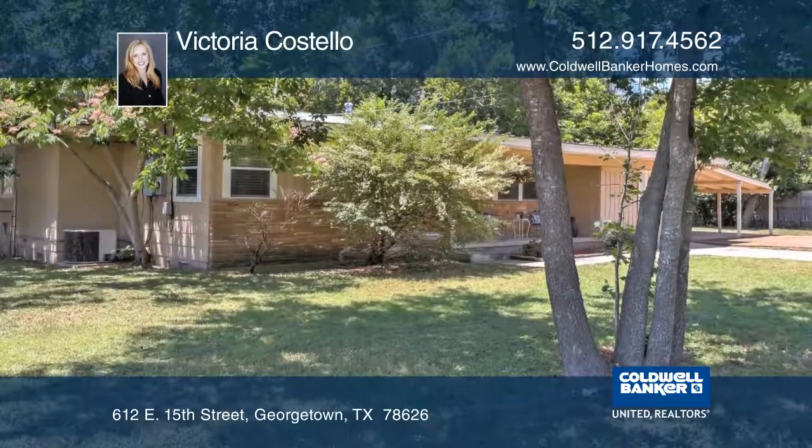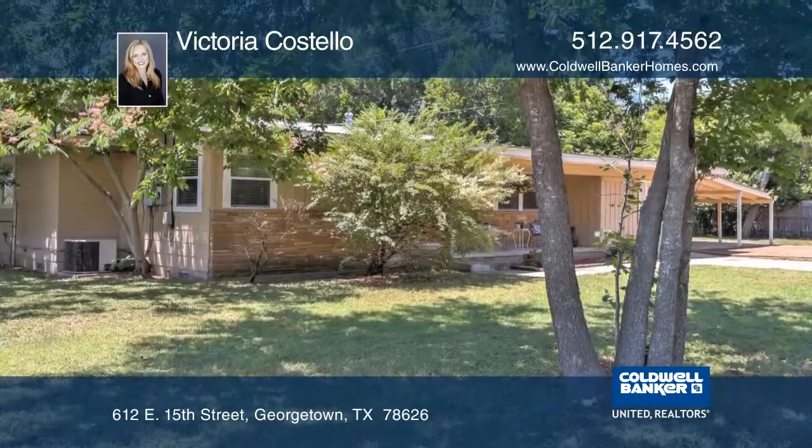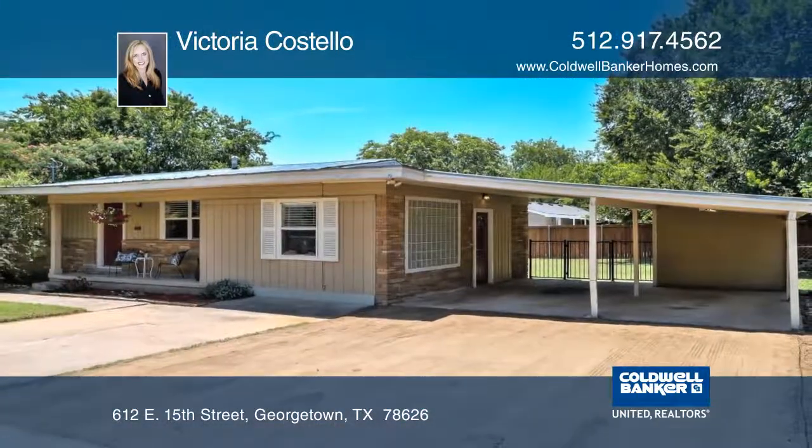This home has the potential to add on and still enjoy the tree-covered yard. Schedule your private showing with Victoria Costello.